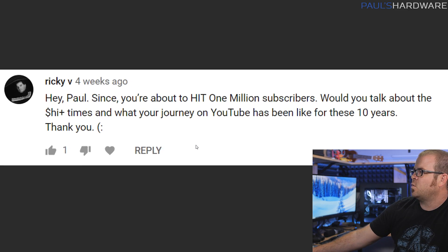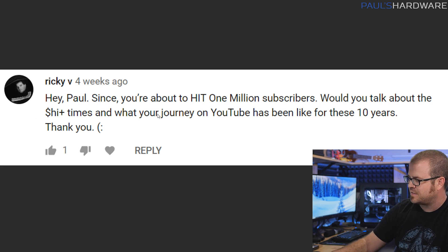Next question is from Ricky V. He says: since you're about to hit 1 million subscribers, would you talk about the difficult times and what your YouTube journey has been like over the past 10 years? It's been an interesting journey. I started out with Newegg and built that channel up to somewhere between 400,000 and 500,000 subscribers when I initially left. When I went out on my own, it was kind of like starting over. There are three times that stand out to me as the most challenging in my 10 years making YouTube videos.